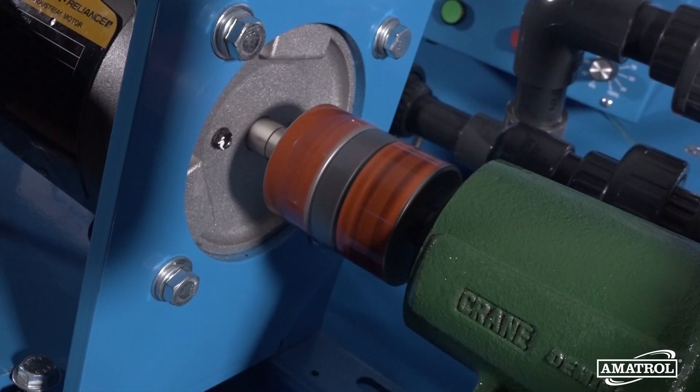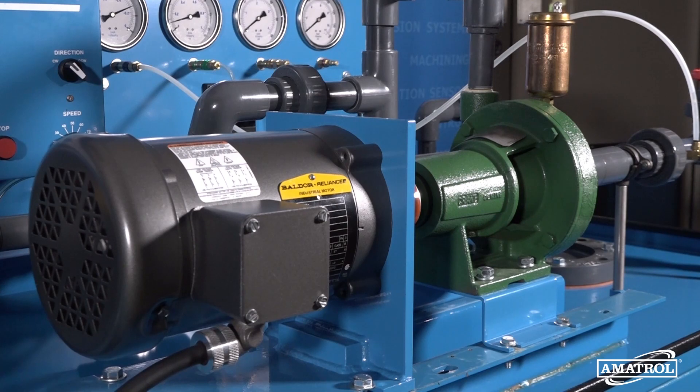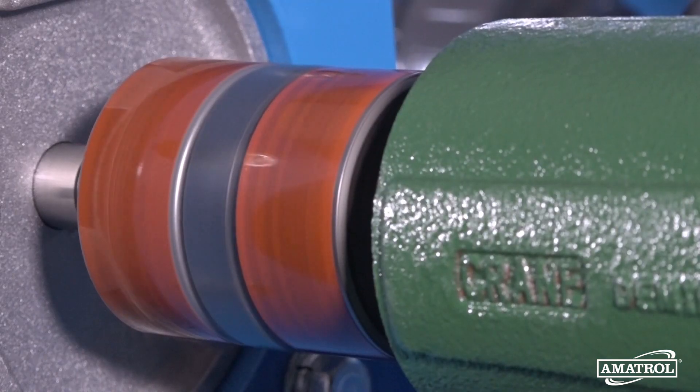Centrifugal pumps have a reputation for being low-maintenance workhorses that are easily understood, operated, and maintained. However, they still require expertise in their installation, operation, and maintenance to ensure that they continue to work as intended for many years.